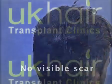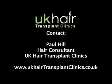I would highly recommend surgery. For more information, a free consultation, or a free online assessment, please visit our website below.